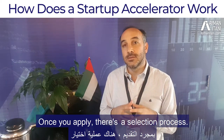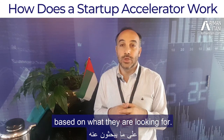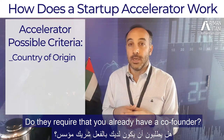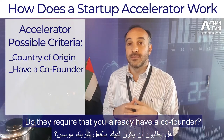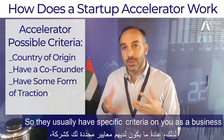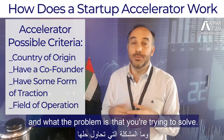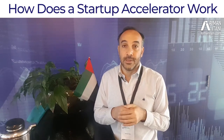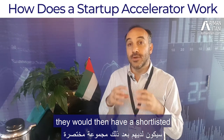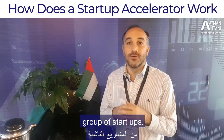Once you apply, there's a selection process with certain criteria based on what they're looking for. Do they require that you're based in the UAE? Do they require that you already have a co-founder? Do they require that you already have some form of traction? There are usually specific criteria on you as a business and what problem you're trying to solve.